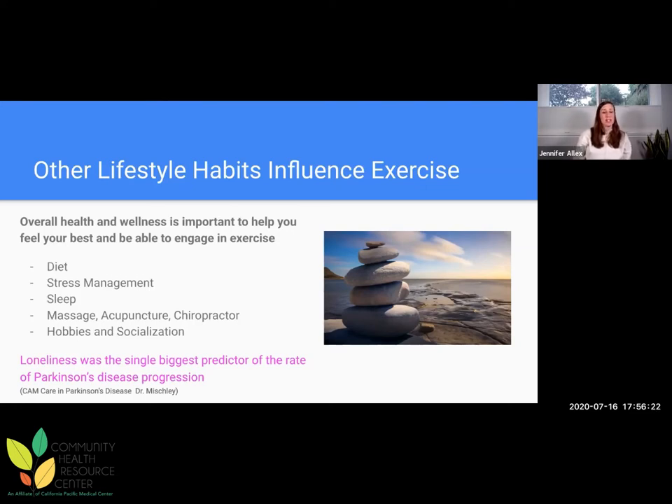Socialization matters. There is a naturopath, Dr. Lori Mishley — if you're interested in diet, look up her name. She did a CAM care in Parkinson's study and found that loneliness was the single biggest predictor of a faster rate of Parkinson's disease progression. She asked patients all of these questions about lifestyle, and patients who said I am lonely — that was the single biggest predictor of faster progression. With COVID right now, even if we can stay involved in our virtual group exercise classes, the more we can have a community that supports us, the better the outcomes will be.